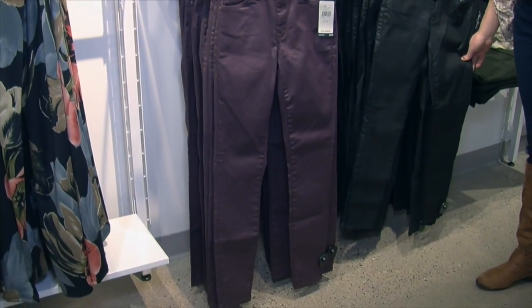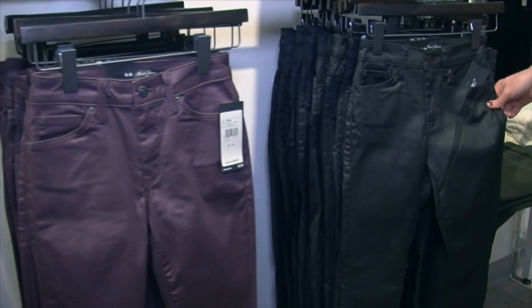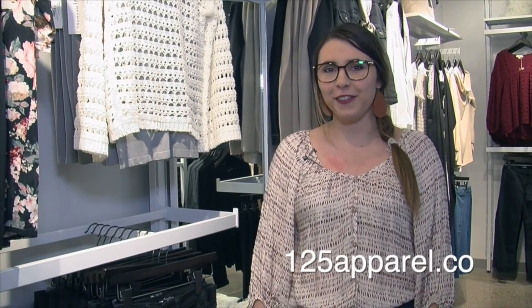These are so comfortable on. We have them here in kind of a plum color and then we also have them in just the staple piece of black. These are great because you can wear them with so many different outfits. Come on in and we'd love to help you find your fit. Thanks!